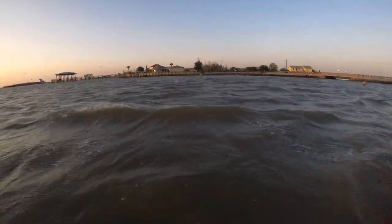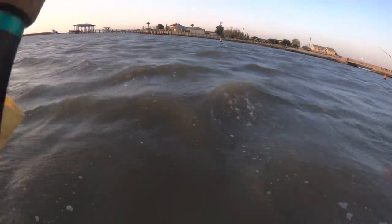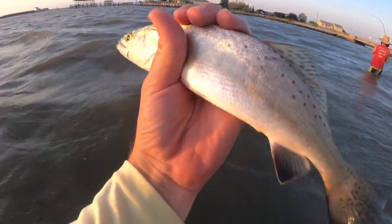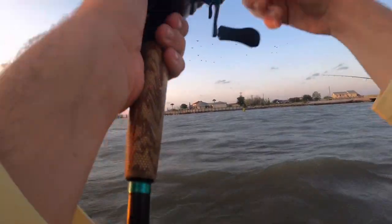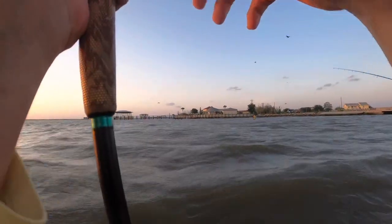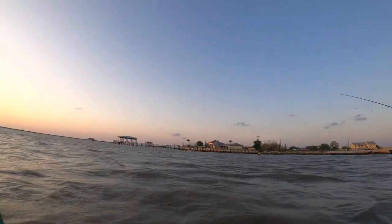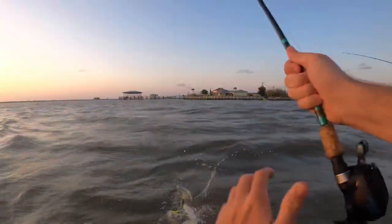As soon as it hit the water — oh my gosh, as soon as it hit the water I was on. Small one though, that's crazy. There's a ball of fish out here. He might get bit there because I just got bit. There's one — no, little guy. It felt way bigger but it's a little guy, little speck.